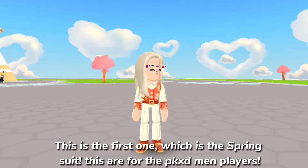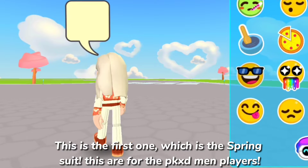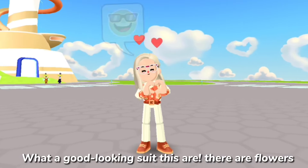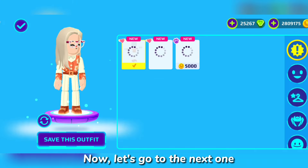This is the first one, which is the Spring Suit. This is for PKXD men players — what a good looking suit! It has flowers on it. Now let's go to the next one.